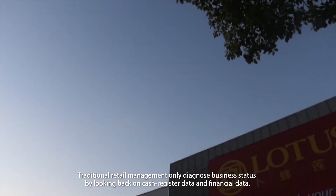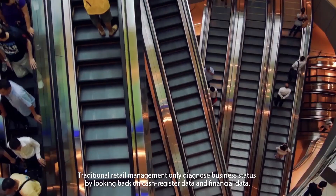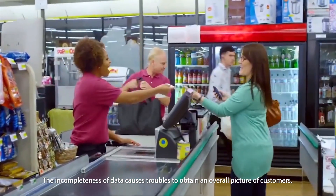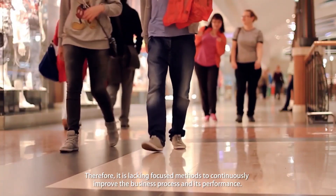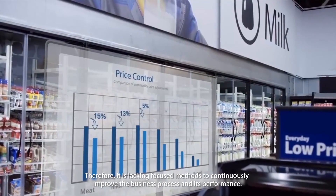Traditional retail management only diagnosed business status by looking back on cash register data and financial data. The incompleteness of data causes troubles to obtain an overall picture of customers, shopping scenes, and products management. Therefore, it is lacking focused methods to continuously improve the business process and its performance.